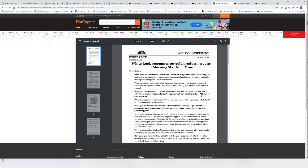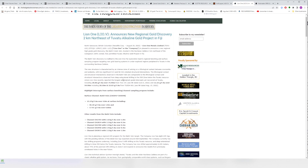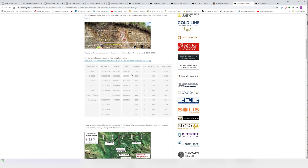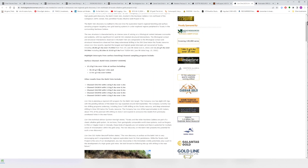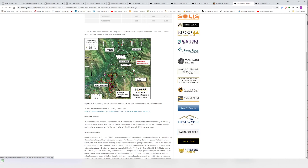Lion One Metals announces a regional gold discovery two kilometers northeast of the Tuvatu Outline gold project in Fiji. They've done some trenching — 13.27 grams per ton over four meters — which sounds like Tuvatu-type gold: very high-grade hits in small veins. Here's the Tuvatu gold project and the Battery Bench area on the map.